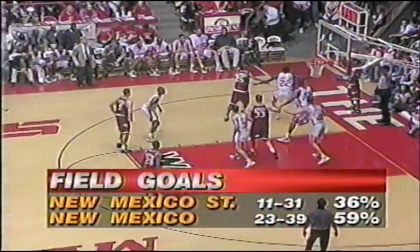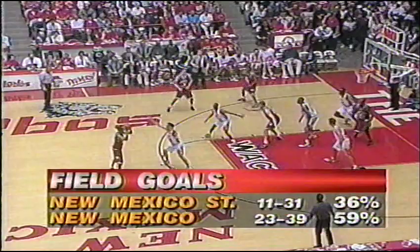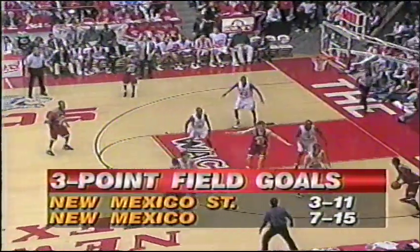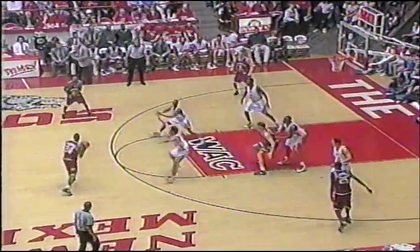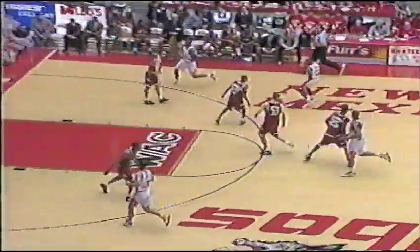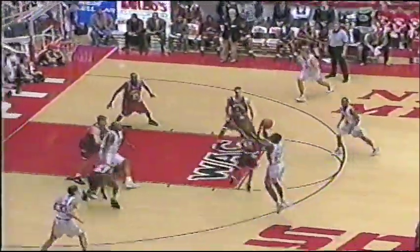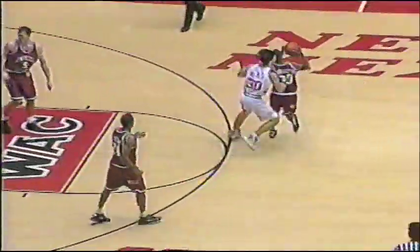Just underway in the second half. 15:36 to go. Aggies will play it in — from three-point range, Lobos with seven, almost 50%. State with just three of 11. Lobos in that zone right now. Contact made — it bounces to Schornstein. Shields now back in. Looked out by Schornstein but he's over the back — that's the second Lobo foul.